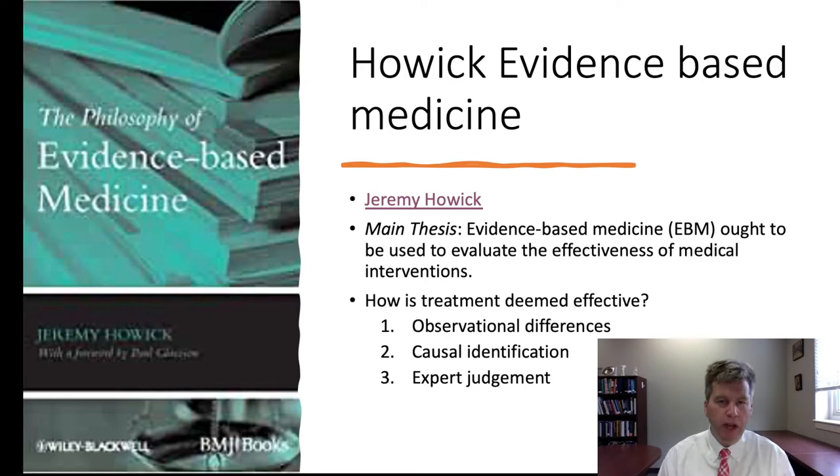It's helpful to have background on how, historically, treatment has been deemed effective. There are three broad ways. The first is to look at observational differences — not on the basis of detailed study, but simply by observing that people who undergo certain experiences or eat certain foods have different outcomes. The classic example is the discovery that eating citrus on long voyages prevented scurvy. In the 17th and 18th centuries, they didn't understand vitamin C, but they could see the observational differences.